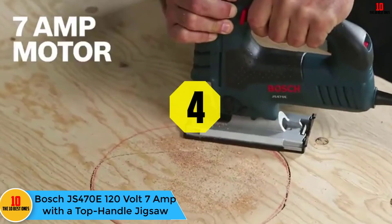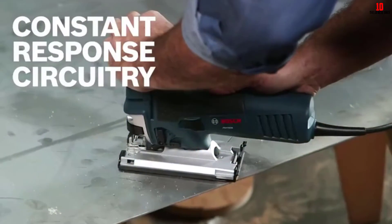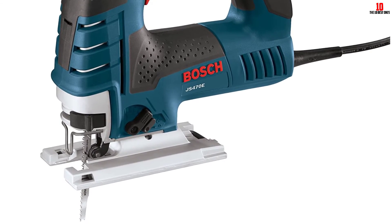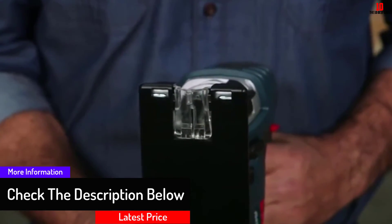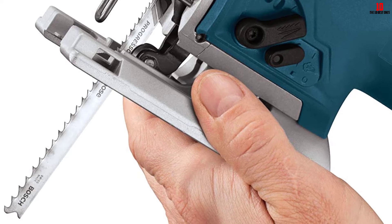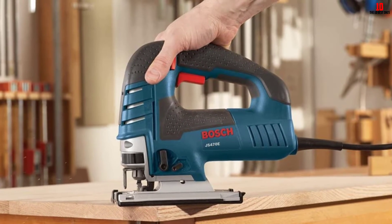At number 4, we have the Bosch JS470E 120-Volt 7-Amp Top Handle Jigsaw. Being a renowned producer, Bosch presents this jigsaw to its die-hard customers. It features a toolless blade change system with fast insertion and blade ejection, eliminating the need to touch a hot blade. It has four orbital settings for smooth or aggressive cuts with different blade strokes. The dial sets the maximum speed while the trigger controls operating speed. It is also equipped with a precision machined plunging system for accuracy in all curve cutting.